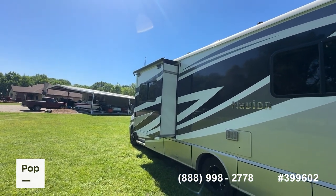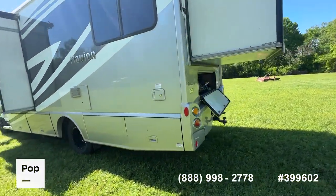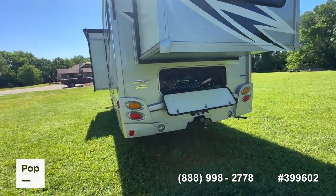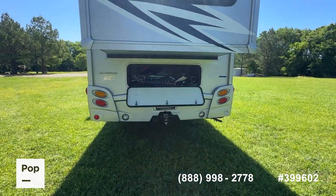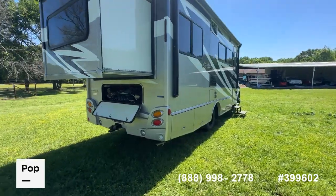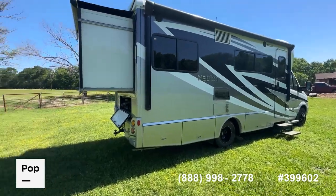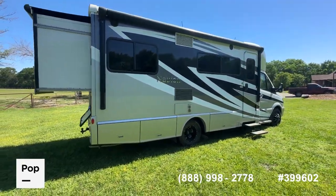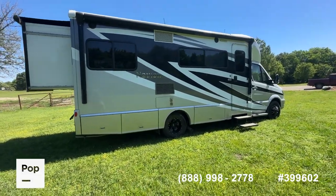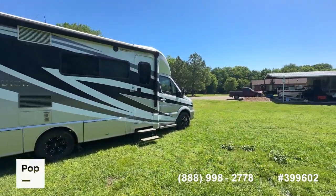Two slide-outs — you've got the rear master bedroom slide-out; all have Carefree of Colorado slide toppers. You also have the living room slide-out, a single overhead AC unit, and lots of underneath storage. There's a large rear storage compartment I've got opened up, and a factory-installed receiver hitch. This silver-charcoal and black color scheme with these black wheels really gives this a unique look. There are pictures of the power awning open over on the website — it's really windy out here today so we didn't leave it open, but the awning is in really good condition.